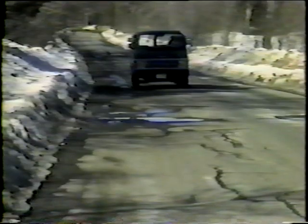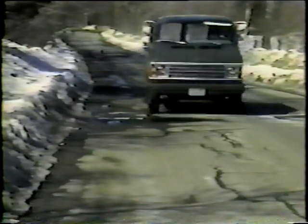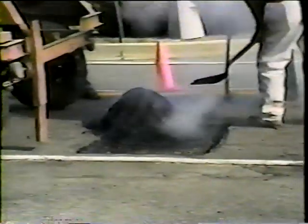Unfortunately, this is a common scene. Potholes are perceived to be a perennial problem, not only by the driving public, but by many people involved in road work. This does not have to be. There are no mysteries about potholes. We know what causes them, we know how to properly repair them, and most importantly, we know how to prevent them.